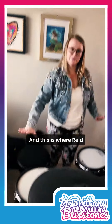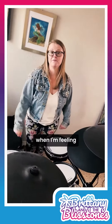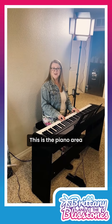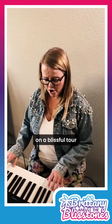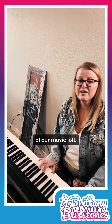And this is where Reid makes the fancy sounds, and sometimes me when I'm feeling a little fun and flirty. This is the piano area — it has a piano. Thank you for coming on our blissful tour of our Music Loft.